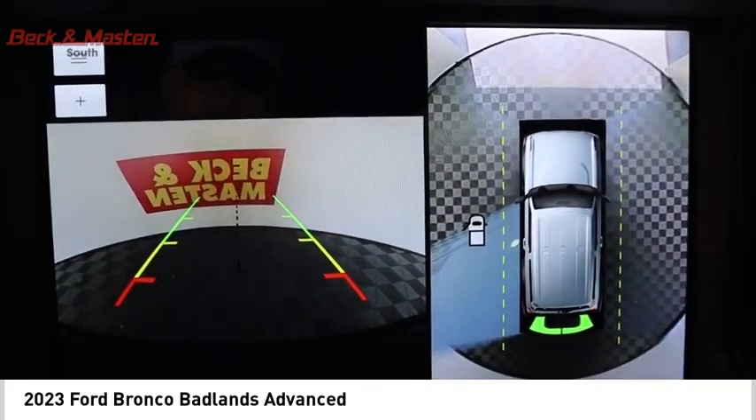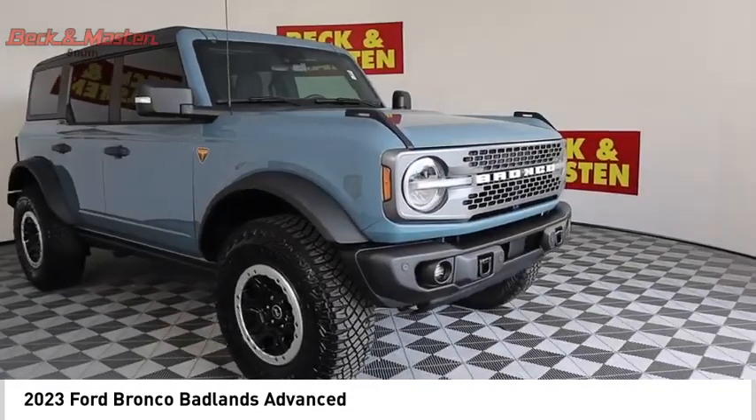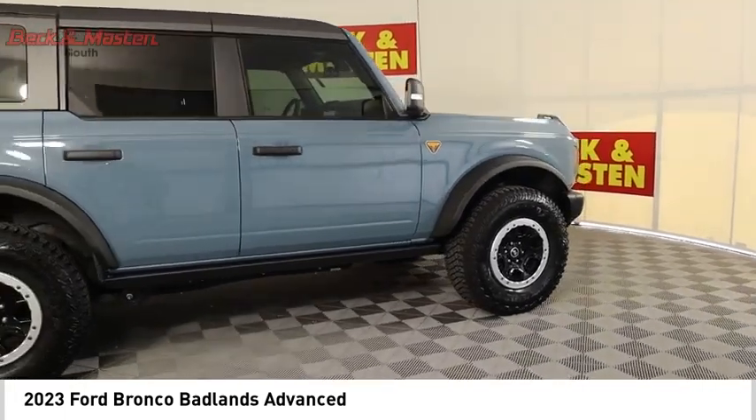Power brakes, braking assist, and electronic messaging assistance with read function. This beauty is sure to make you the talk of the neighborhood, so call or drop in for a test drive today.